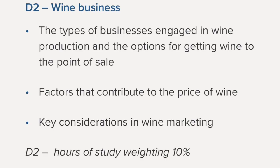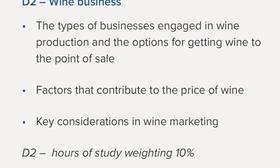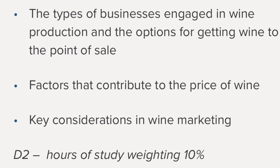Unit 2 relates to wine business. In this unit, you'll learn about the different types of entities involved in the wine industry, pricing considerations, cost factors that go into wine pricing, and wine marketing. This unit is about 10% of your overall grade, and there is no blind tasting for either Unit 1 or Unit 2 — these are just written examinations.